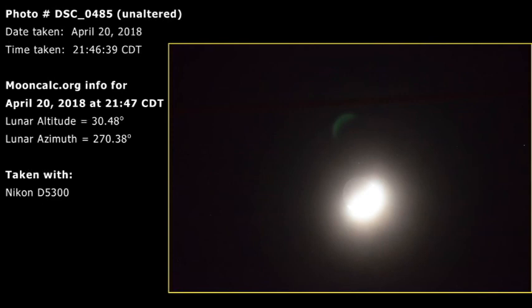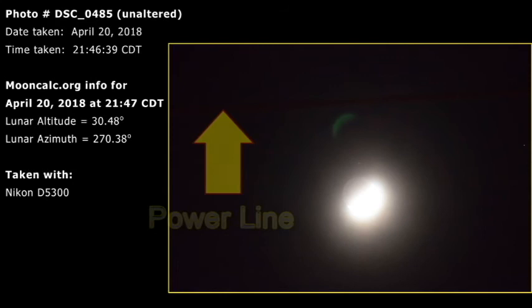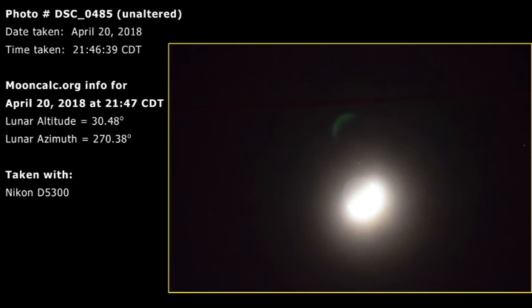It's a photo labeled DSC-0485 on my camera. This is the unaltered photo with the basic date and time information on it. This photo was taken in a group of photos in observation number five, which will be on the next video. Over about a three to four minute period, I took a bunch of photos.